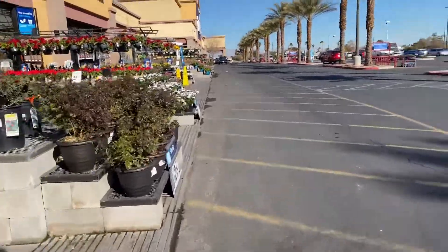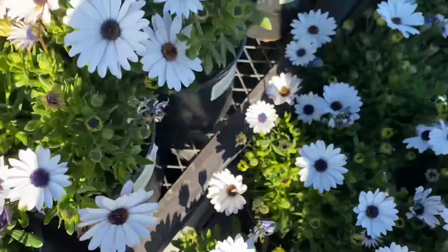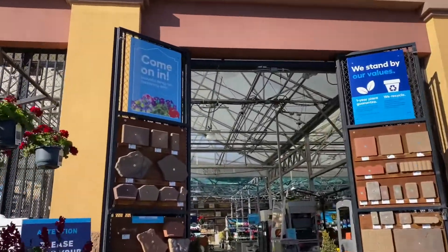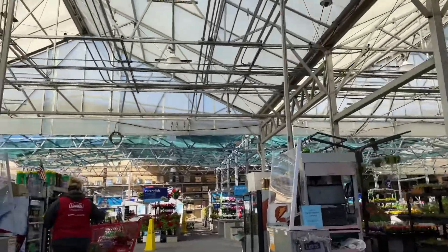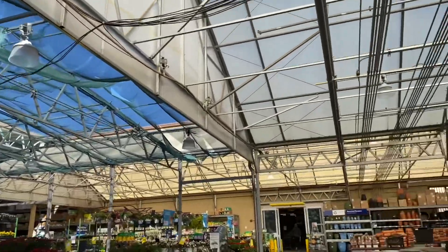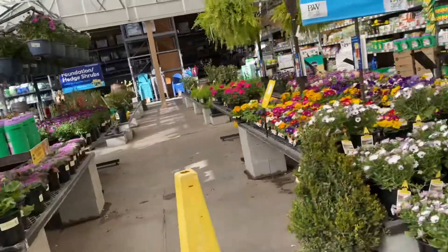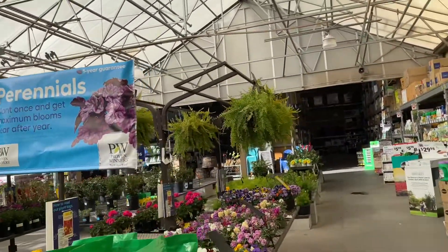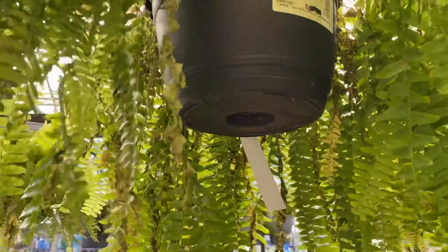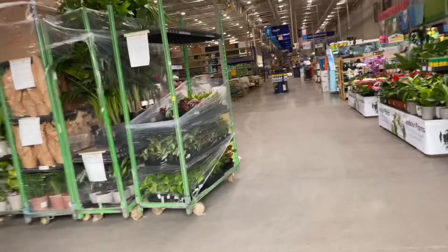Just walking up here to Lowe's, checking out the garden section outside. There's a lot of pretty flowers — look at these, sure pretty, like heather. Let's go in here and see what's going on. It looks like plant delivery day.